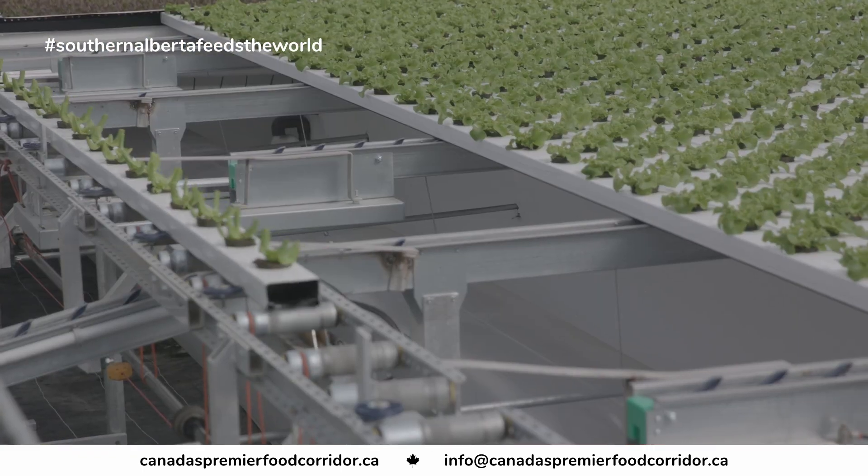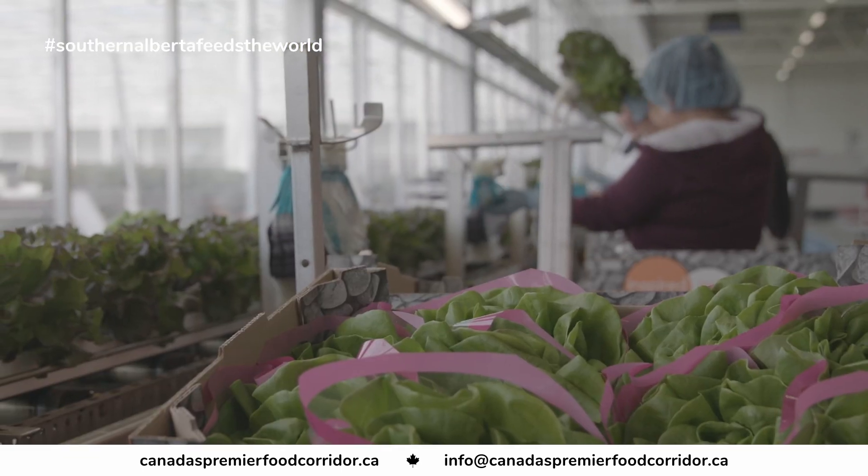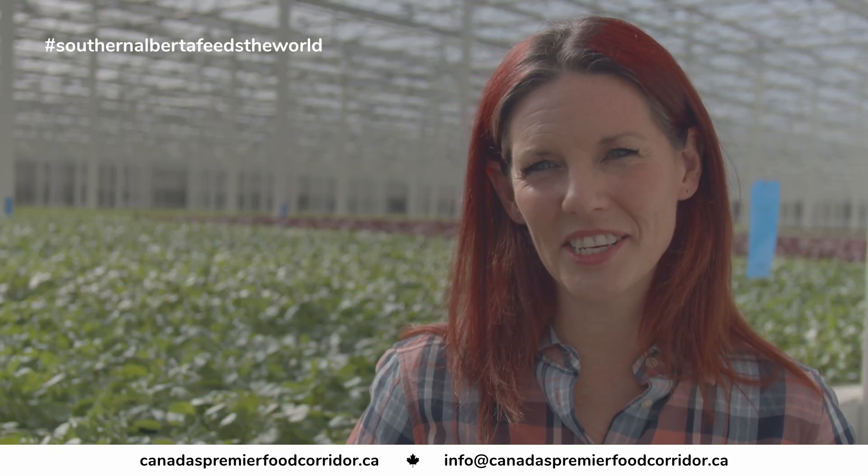The St. Mary's Irrigation District provides us with safe, clean water and everything that we need to make sure that our plants are healthy and great tasting.